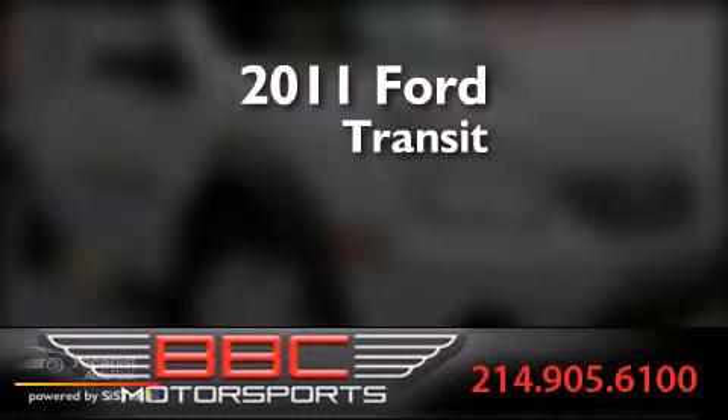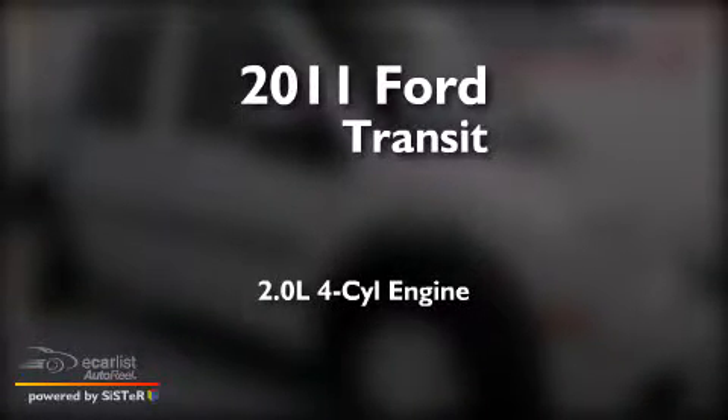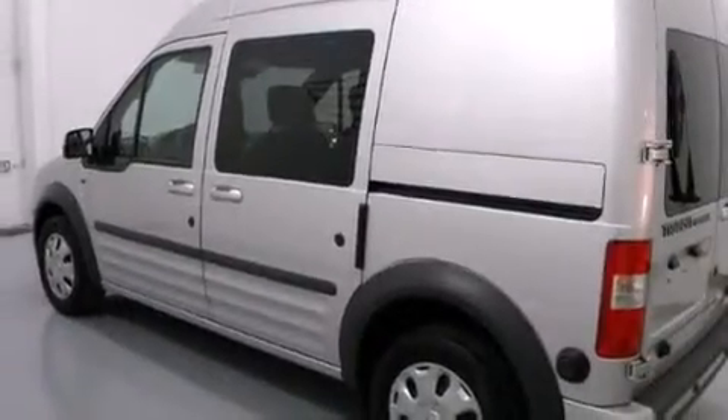This is a 2011 Ford Transit Connect. It features a 2.0-liter four-cylinder engine and an automatic transmission. All of the following features are included.